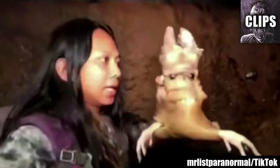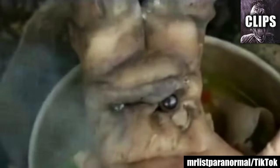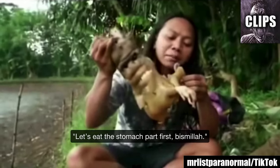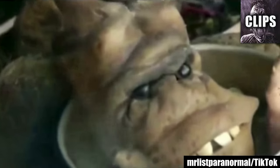They pull this strange-looking guy out of a cave. It looks like a root vegetable with eyes. Then they cook it. Now it's time to eat. Some in the comments say it looks like a mandrake root, and it kind of does. But those eyes — I don't think I could eat anything that was looking at me that way.